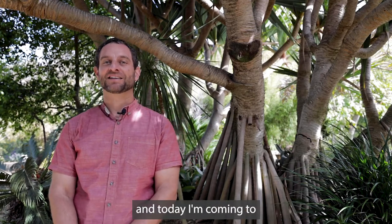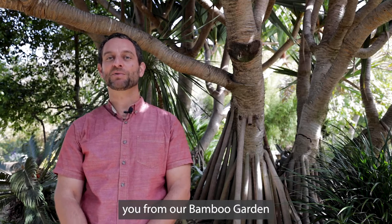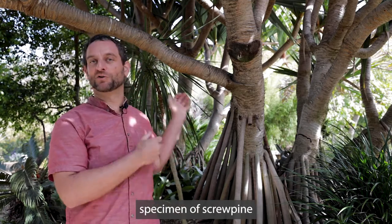Hello, I'm Ari Novit, President and CEO here at San Diego Botanic Garden. Today I'm coming to you from our bamboo garden, next to this amazing specimen of screw pine.